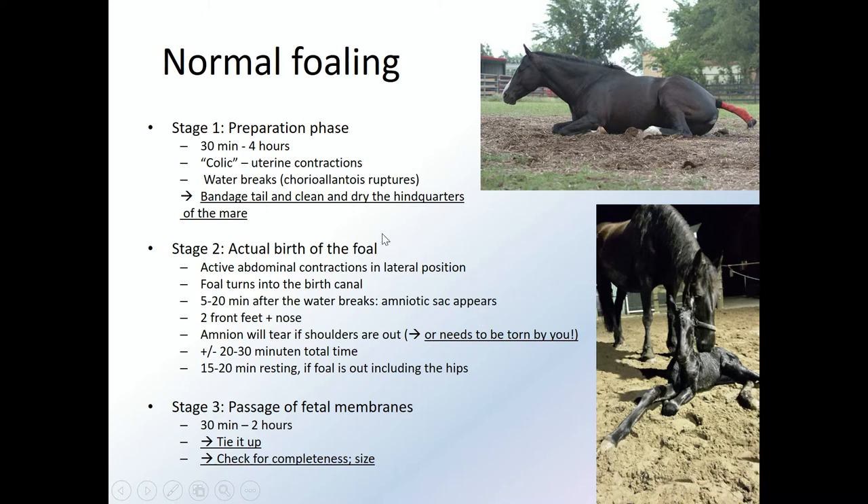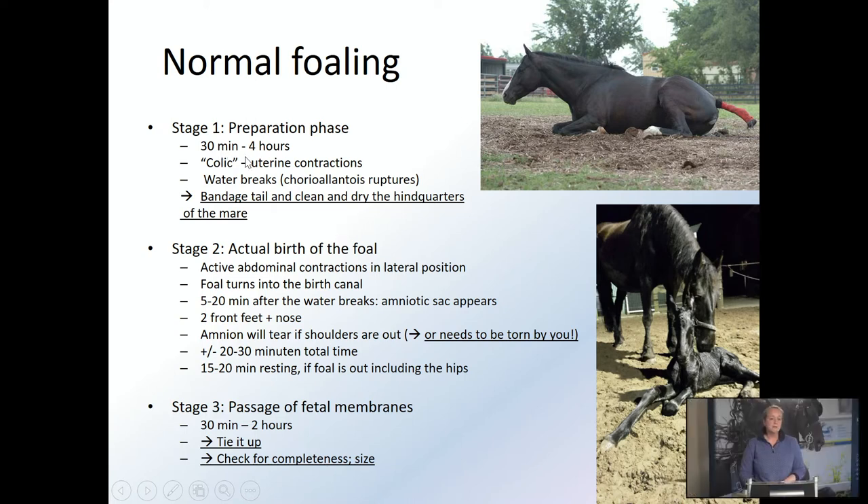Normal foaling: there's quite a lot of variation, especially in stage one, the preparation phase of the foaling process. It could be quite short — from 30 minutes to several hours. It looks like a sort of colic, a little bit of restlessness, walking up and down, lying down. It's the uterine contractions that start the foaling and give the mare the colics. It lasts until the water breaks — the chorioallantois ruptures — and then she's going into the actual birth of the foal.